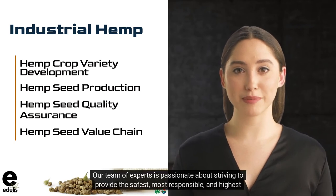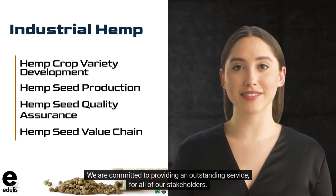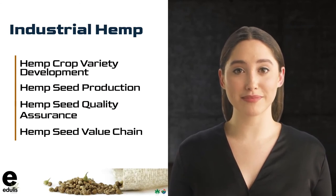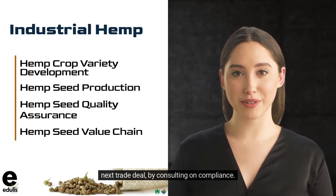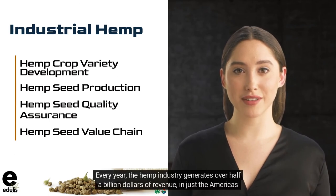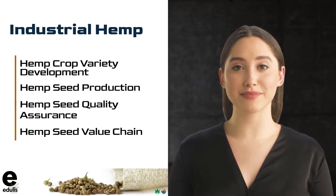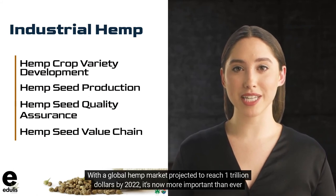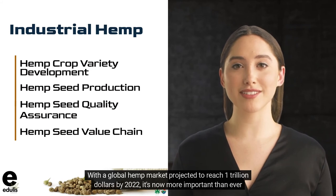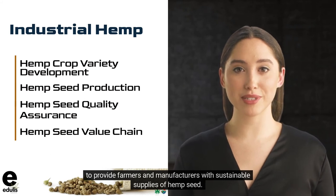Our team of experts is passionate about striving to provide the safest, most responsible, and highest-quality products to our customers and consumers. We are committed to providing an outstanding service for all of our stakeholders. Leveraging our expertise in supply chain management and plant genetics, we help farmers prepare for the next trade deal by consulting on compliance. Every year, the hemp industry generates over half a billion dollars of revenue in just the Americas alone. For every dollar spent on hemp product, there's a profit of $2.7 gained. With a global hemp market projected to reach $1 trillion by 2022, it's now more important than ever to provide farmers and manufacturers with sustainable supplies of hemp seed.